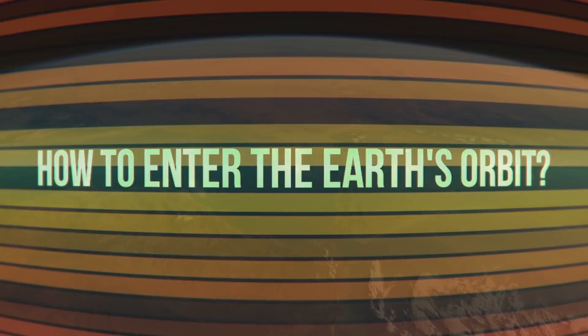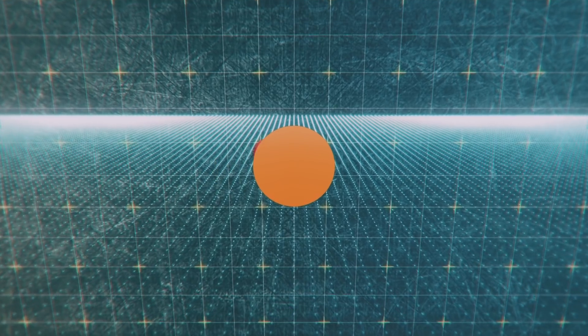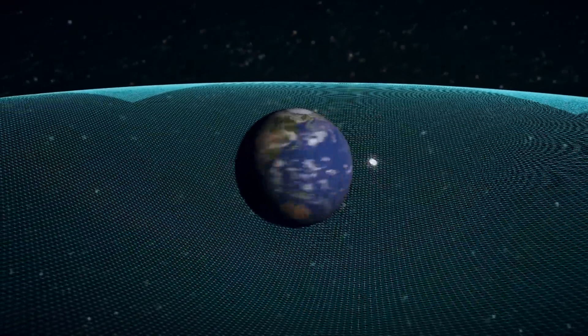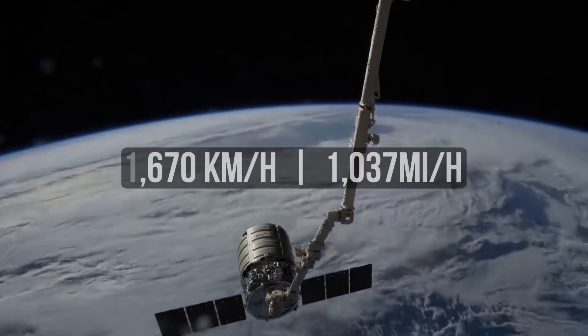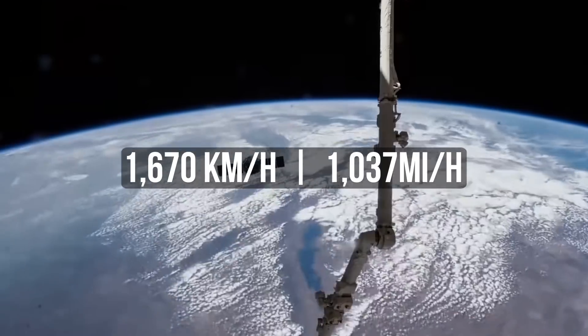Orbiting literally means the rotation of one physical body around another. For a body to orbit the Earth, it must first overcome the planet's gravitational pull, go high enough, and then keep rotating at the same speed as the Earth to avoid a fall. For this purpose, a rocket is equipped with an engine, the functioning of which is based on a combustion reaction.